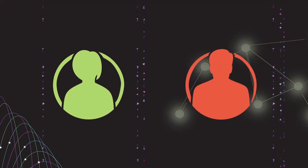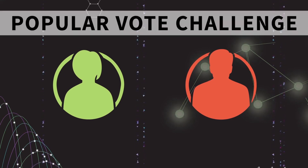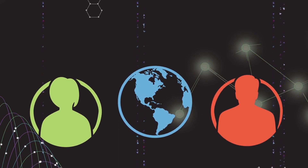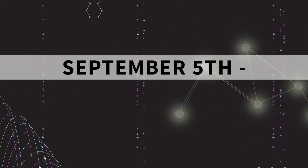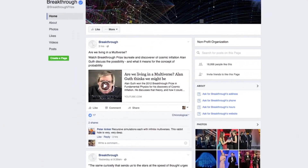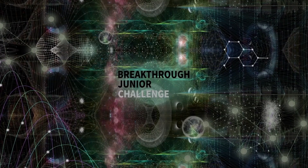After you have completed the peer-to-peer review, get ready for the popular vote on the Breakthrough Facebook and YouTube page, where you and the rest of the world can be the judges and vote on your favorite video. The popular vote will take place between September 5th and 20th on our Facebook and YouTube page. Good luck and thank you for taking the Breakthrough Junior Challenge.